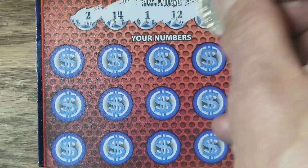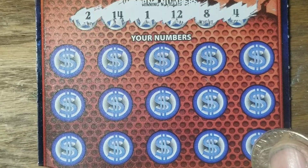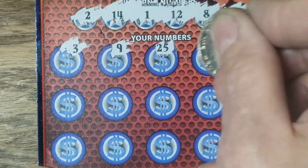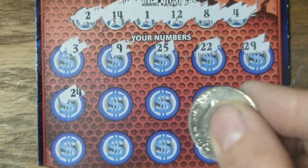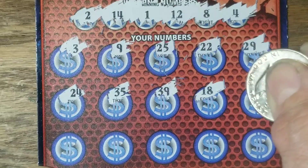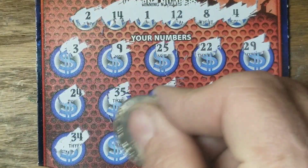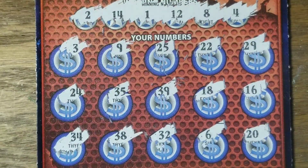On to the next. Looking for 1, 2, 4, 8, 12, and 14. That's a big fat zero — nothing on that one at all.